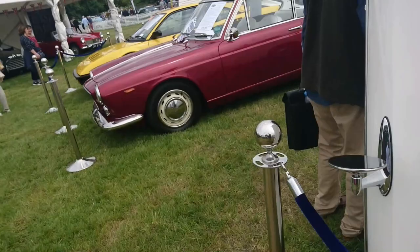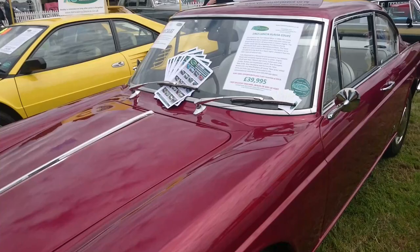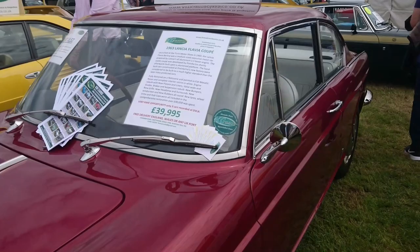Just like this Lancia Flavia Coupe from 1963 — an 'A' plate, 63, with an Oxford plate on this. Only three of these apparently recorded in this country.